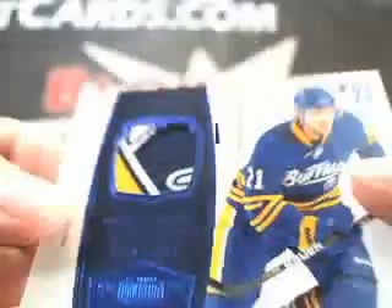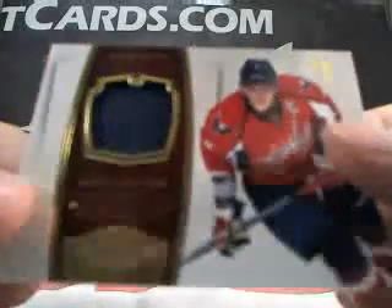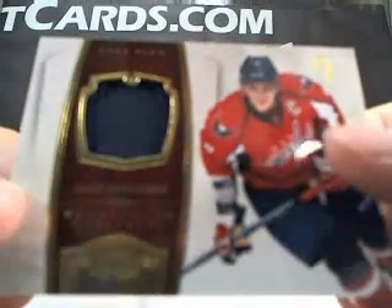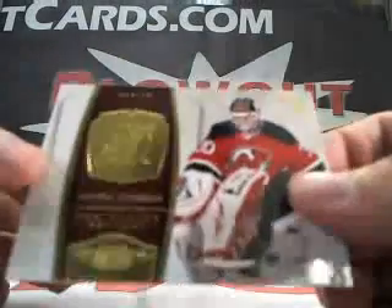Pretty nice patch to follow that up with — Drew Stafford, numbered 13 of 25. Another pretty crazy-looking patch. Next up we got an Ovechkin jersey, numbered to 99. We got a Charlie Simmer jersey, numbered to 99. And lastly, Martin Brodeur base, numbered to 199.